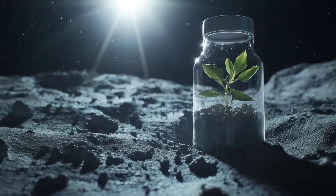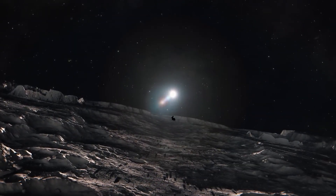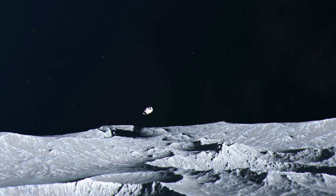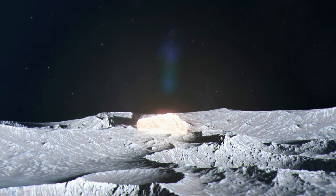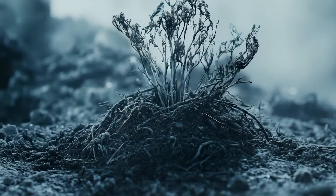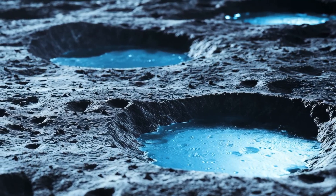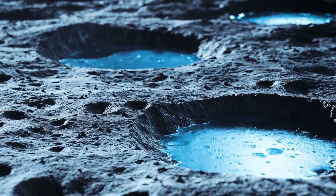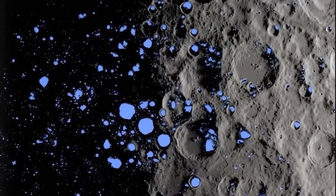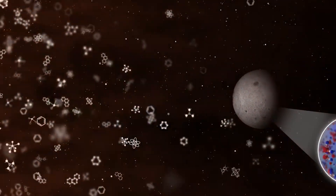The South Pole-Aitken Basin itself is mind-boggling — roughly 1,600 miles wide and five miles deep, making it one of the largest confirmed impact craters in our entire solar system. An asteroid the size of a small country slammed into the moon with such force that it excavated material from deep within the lunar interior, possibly even reaching the mantle layer beneath the crust. This ancient collision, around 4.3 billion years ago, gave us a window into the moon's guts, creating a natural geological museum where rocks from the moon's deepest layers lie exposed on the surface.